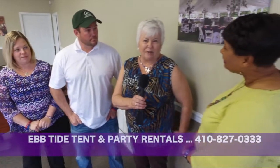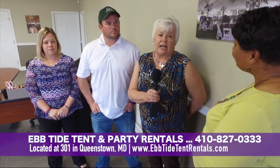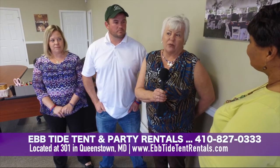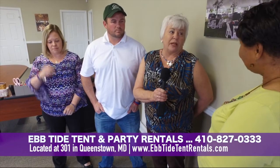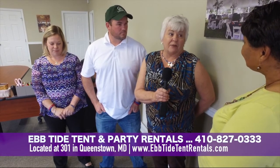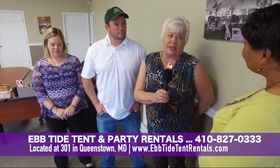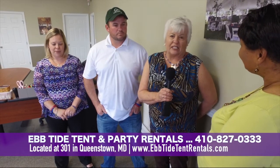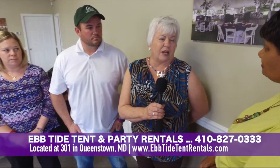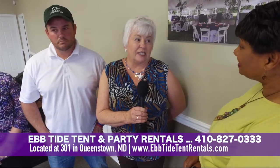I'm Kathy Comages, and we started actually as a restaurant on Kent Island in 1977. The tent rental business evolved from being a restaurant to going to people's homes and doing catering, and then they needed tents, so we opened the tent business also. As the years went by and when Willie joined, we decided to stop catering and concentrate strictly on the rentals. And it's been very successful.